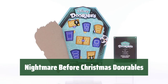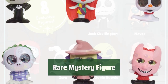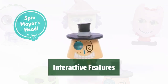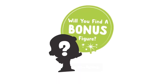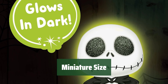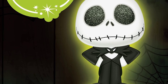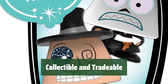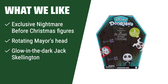Number 3. Each collector pack contains 8 exclusive figures, including characters like the Mayor and Jack Skellington. Some packs even include a 9th rare mystery figure for added excitement. The Mayor's head can rotate to show his happy and sad moods, while Jack Skellington glows in the dark for added fun. Standing at 1.5 inches tall, these minifigures feature signature Doorable stylized detailing and sparkly glitter eyes. Perfect for fans ages 5 and up, these figures are ideal for collecting and trading with friends. What we like: Get 8 exclusive Nightmare Before Christmas figures, including a rotating Mayor and glow-in-the-dark Jack Skellington.